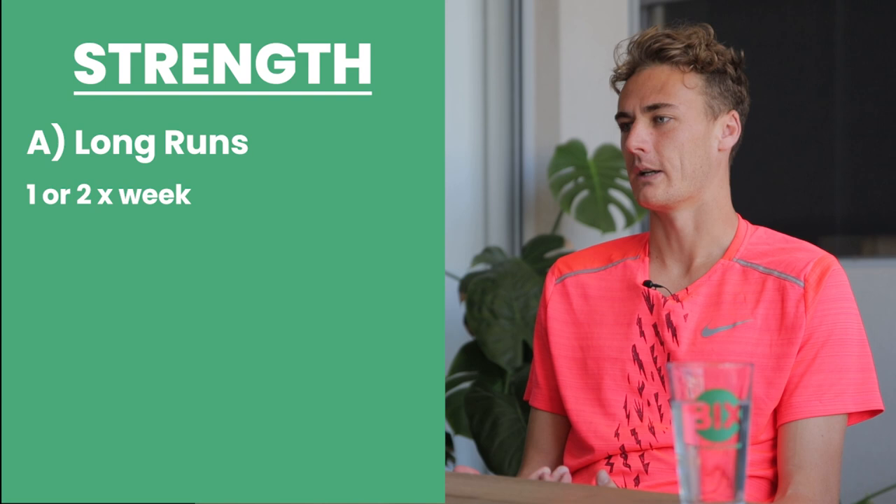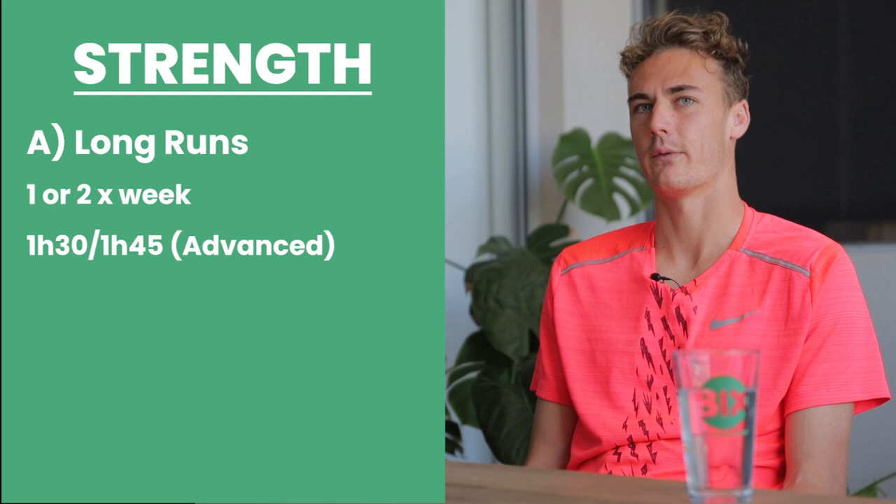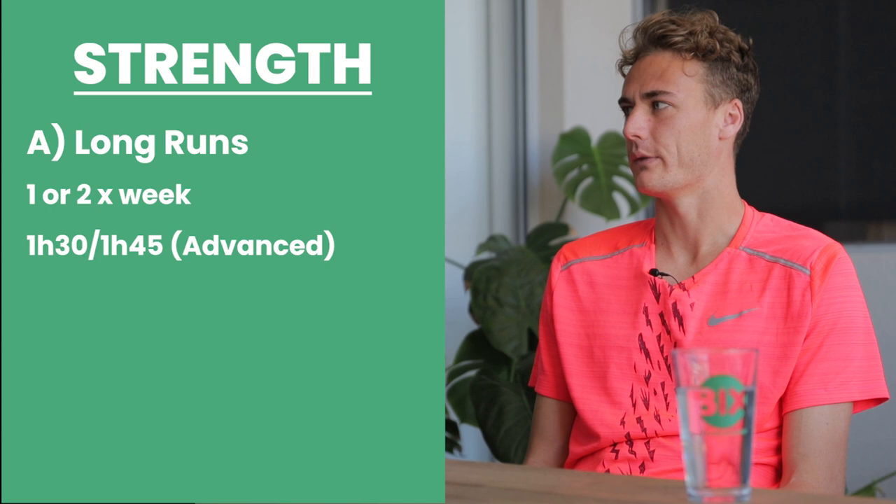What are some of the workouts you would do for the strength aspect needed to run a good 5k? So when I talk about strength, I mean you want to do like one to two long runs a week. For myself and the better runners, you'd be looking at 90 minutes to an hour 45 worth of running. At an easy pace — just easy. Try to get over some hills, but if you're just a novice runner, 60 to 75 minutes is fine.